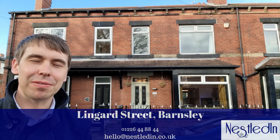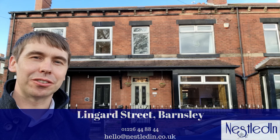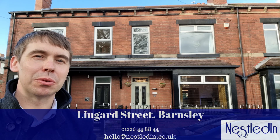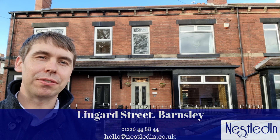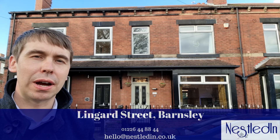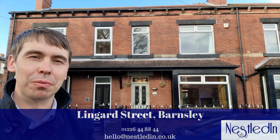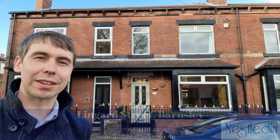Hi everyone, it's Steve from Nestled In Estate Agents and today I'm in Old Town on Lingard Street. This property is the one that I'm about to show you around. It's a four bedroom terraced home which is truly stunning throughout. There is so much character and so much space in this beautiful home. Let's go inside and take a look.